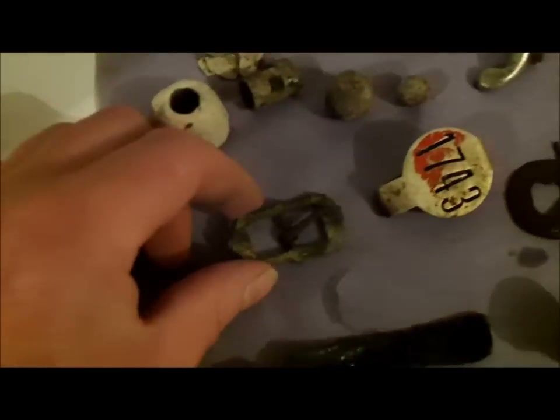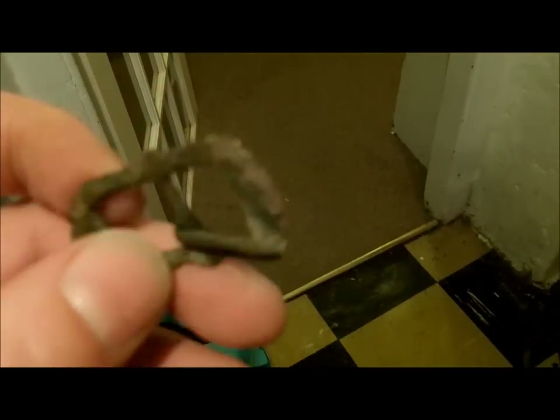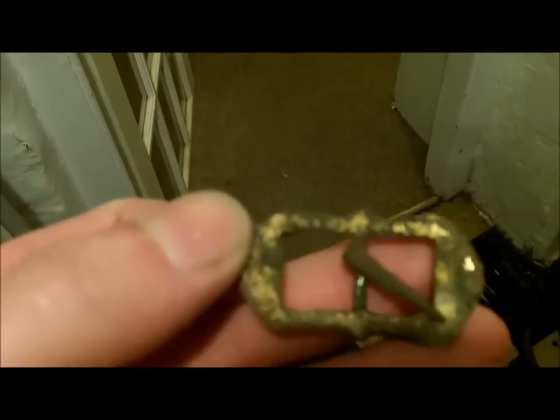And this buckle's rather nice. I'll try and take it into the light — it's still got a bit of gilt on it if you can see. It's one of the only buckles I've found. It's in a nice condition.